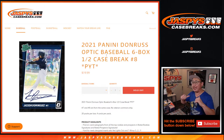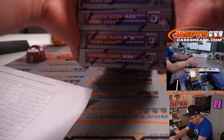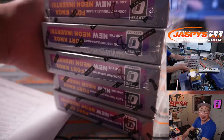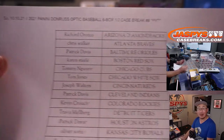Hi everyone. I'm Joe for Jaspi's CaseBreaks.com, and this is 2021 Panini Donruss Optic Baseball 6-box half case, pick your team number 8. This is the second half of the case, which I did not do the first half. Whoever did the first half marked it as number 8 so we know it's from the same case, thanks to that person. Here is the final printout for pick your team 8 on a Sunday night.